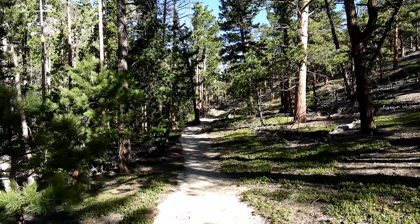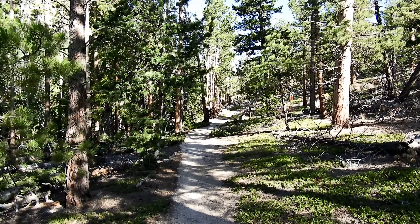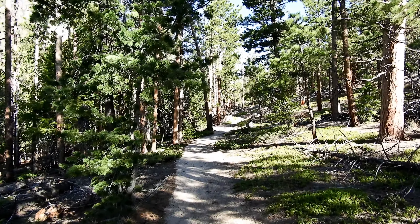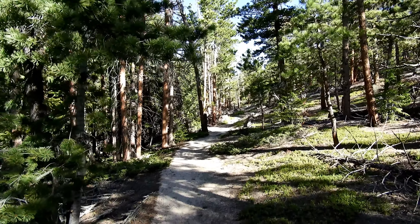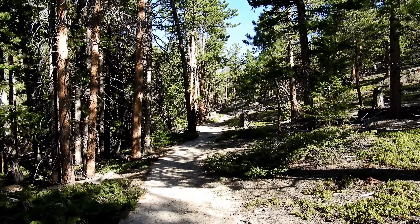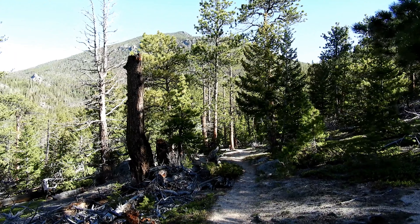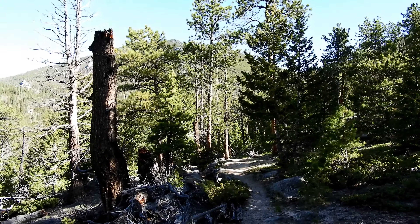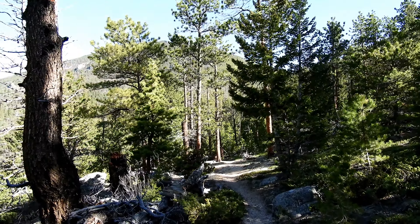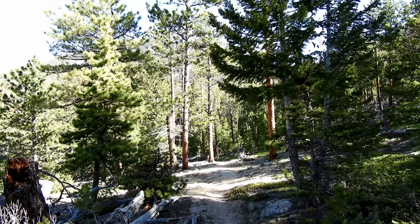I followed the trail around to where it curves and starts heading up north. I'm basically walking right now in between the Needles on my right and McGregor Mountain on my left. And that's our first real good view of Dark Mountain — and it's no joke. Right around 10,800 feet. It's pretty significant. We're going to have some amazing views from the top.